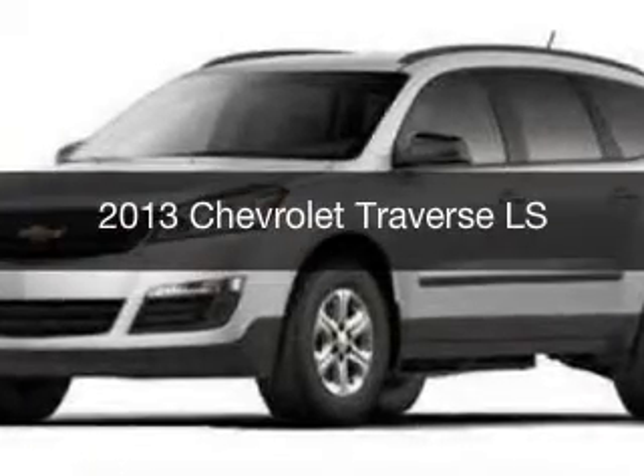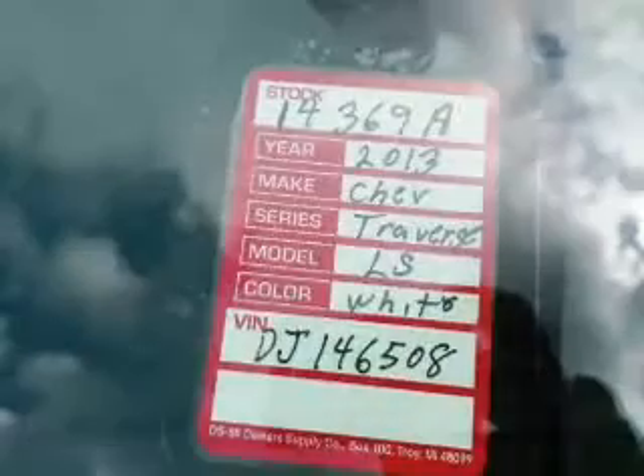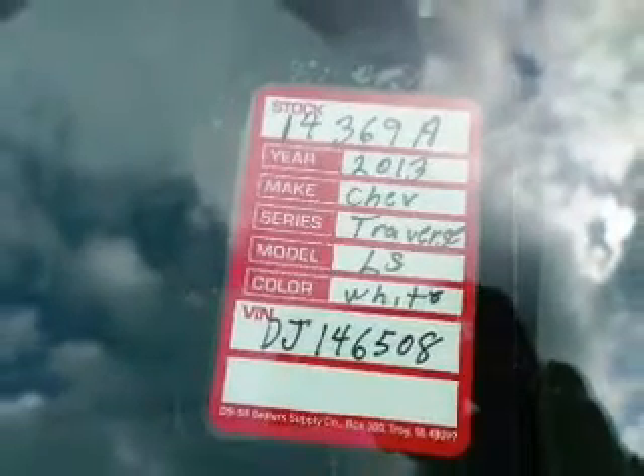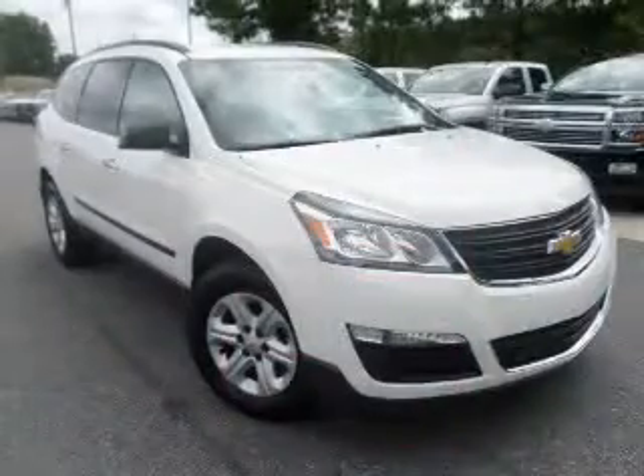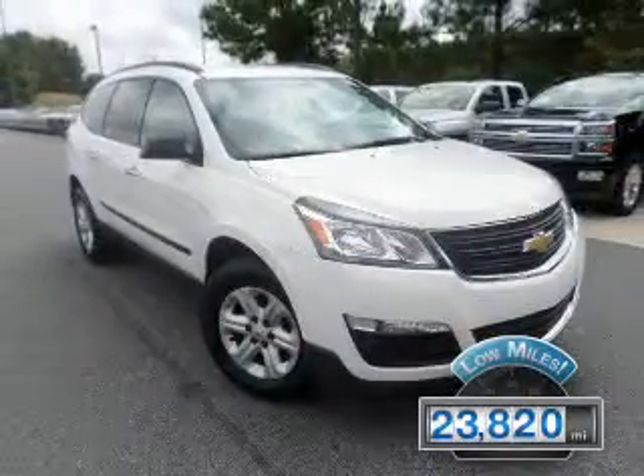This is a used 2013 Chevrolet Traverse, powered by front-wheel drive, a 3.6-liter six-cylinder engine, and a six-speed automatic transmission. With fewer than 25,000 miles, this vehicle has a long road ahead.